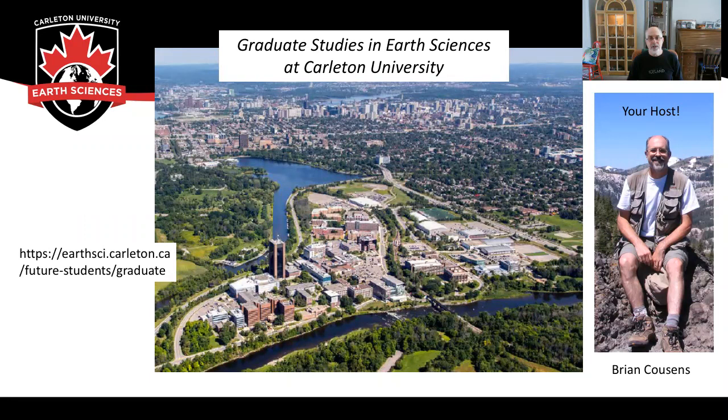Hi everyone, and welcome to this description of graduate studies in the Earth Sciences Department of Carleton University. My name is Brian Cousins, and I'm the chair of the department. We start with this beautiful view of the campus nestled between the Rideau Canal on the north side and the Rideau River on the south side.